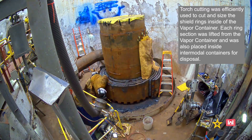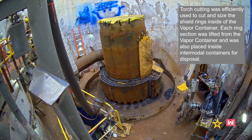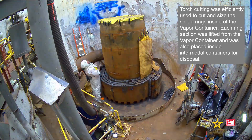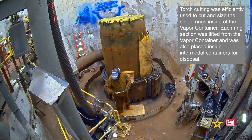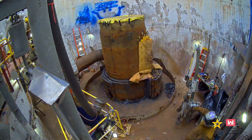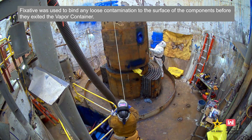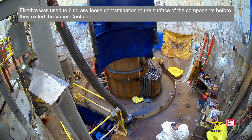Torch cutting was efficiently used to cut and size the shield rings inside of the vapor container. Each ring section was lifted from the vapor container and placed inside intermodal containers for disposal. Fixative was used to bind any loose contamination to the surface of the components before they exited the vapor container.